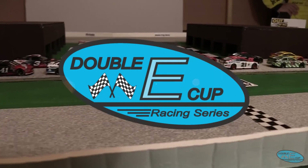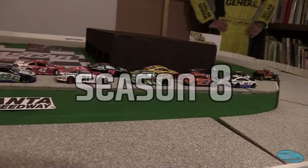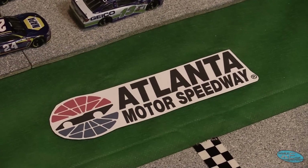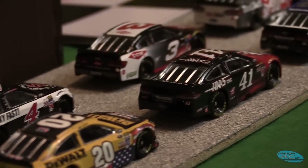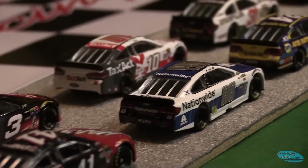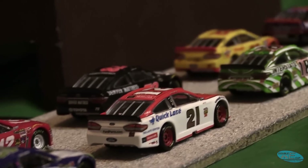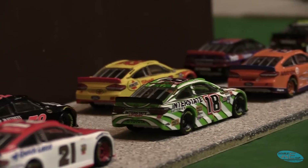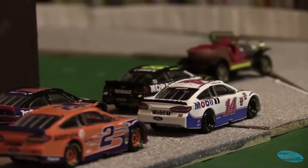Welcome to the Double E Cup Series Season 8 Premiere. We're here at the high-banked, very fast, very rough Atlanta Motor Speedway for the first of our 10-race summer season. Plenty of familiar faces as well as some new ones here this season, and I'm sure they're as excited as any of us to get this season underway.